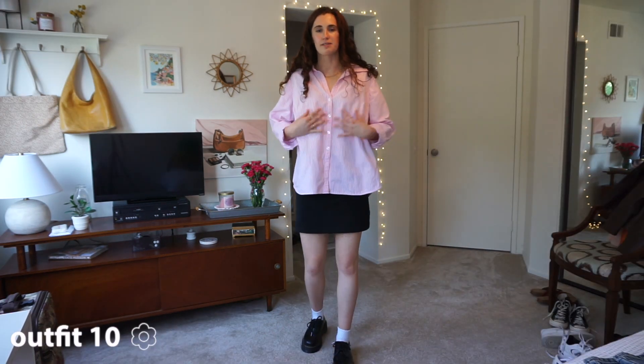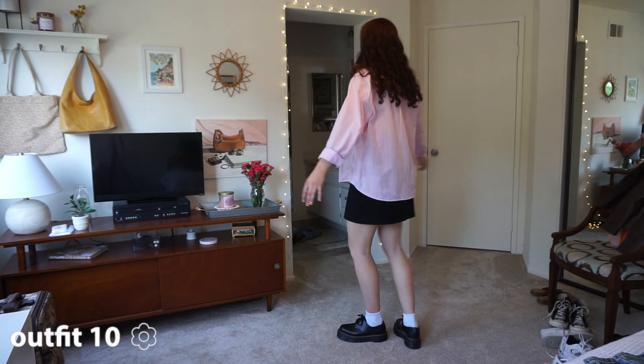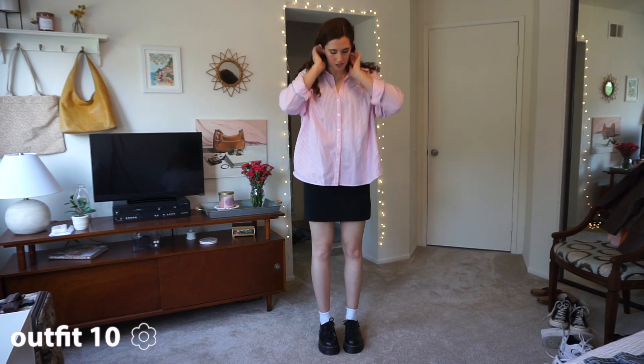Here's another button-up — it's pink this time with a black skirt. I threw on my Doc Martens with some ankle socks. Super cute and casual outfit; I love it so much. I think I'll be wearing this a lot during the spring time.